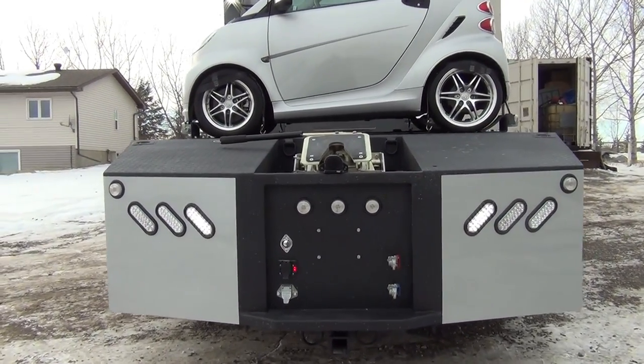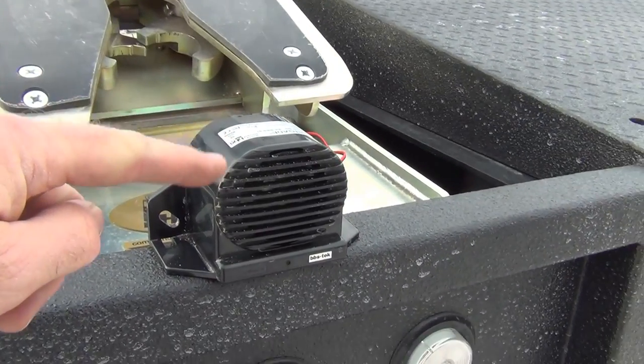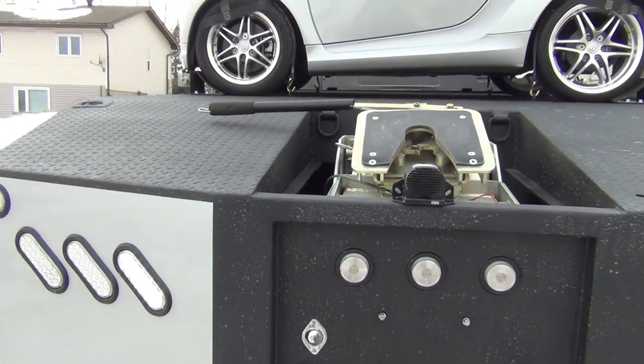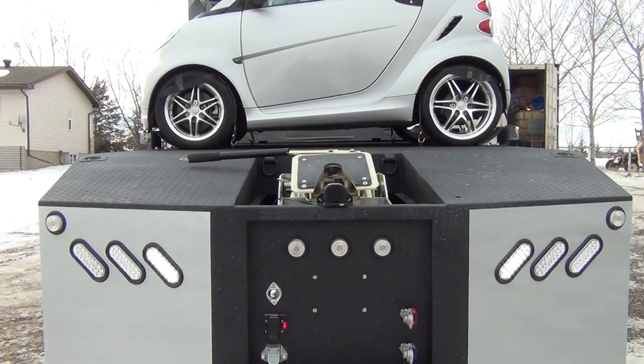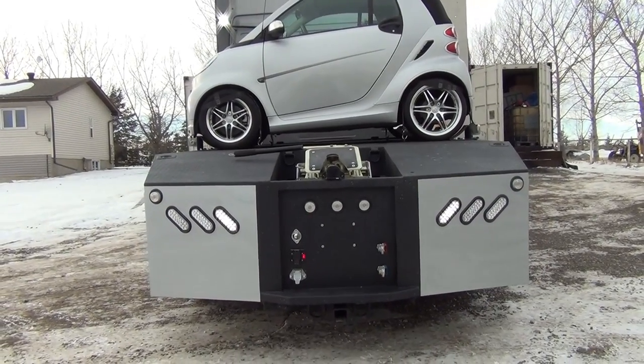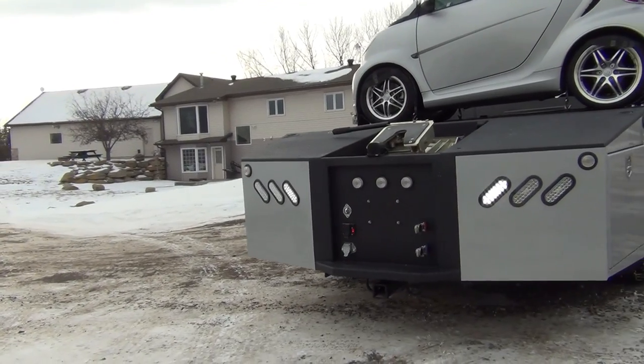So what it does — it's made by Brigade. It's right here. We have it temporarily hooked up into the backup light. It's really easy to hook up, just takes a couple minutes. But it is directional, so only the people behind the vehicle in the danger zone hear it.